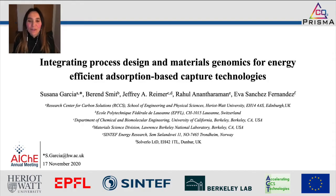Good morning everyone. My name is Susana García and I'm an associate professor in chemical engineering and the associate director on carbon capture and storage at the Research Centre for Carbon Solutions, which is based at Heriot-Watt University in Edinburgh, UK.